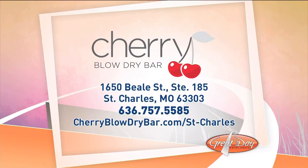Check out Cherry Blow Dry Bar. It is located at 1650 Beale Street, Suite 185 in St. Charles, right in the middle of the Streets of St. Charles. You can also call them at 636-757-5585 or visit CherryBlowDryBar.com/St-Charles. We'll have another update coming up in just about 20 minutes — I have a feeling my hair will look a little different then. Stay tuned.